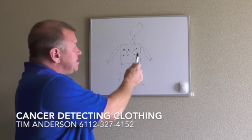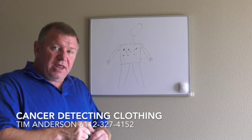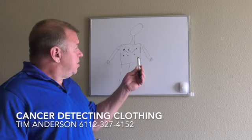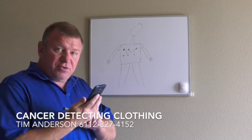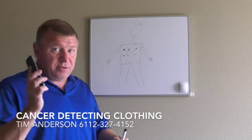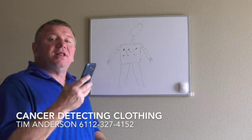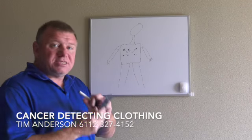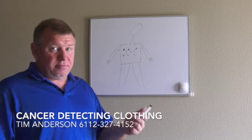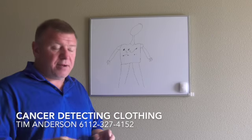The goal is to image the internal human body and let it appear on a cell phone. So you put on the clothing, you connect to your phone. That phone connects to the cloud or any other computer-related device. The cloud scans your body and sends an image back to you on your device, whether it be your phone, your tablet, or whatever.